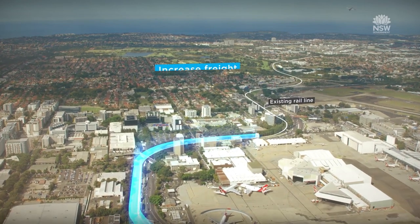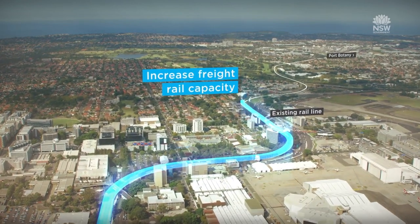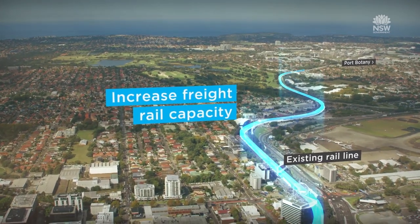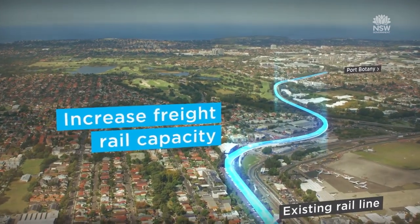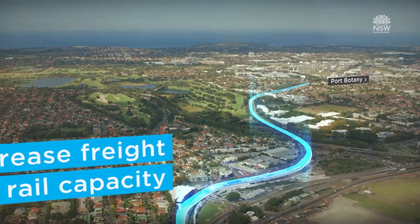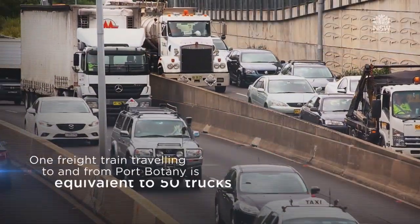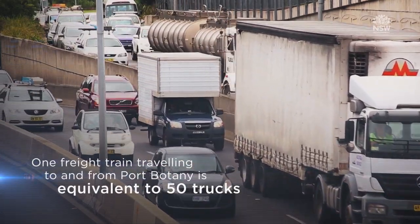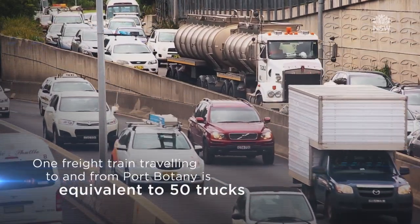Railworks enabled by the Australian Government will duplicate the Port Botany freight line to improve the service and help move larger volumes of freight by rail. This project will be delivered by the Australian Rail Track Corporation. Every extra freight train that runs reduces the need for 50 trucks on local roads and helps to ensure more goods are delivered on time.